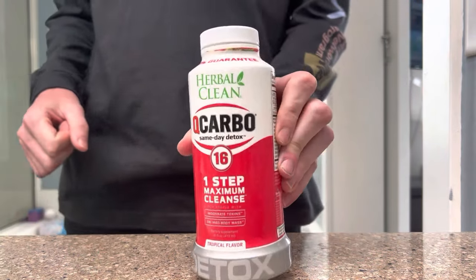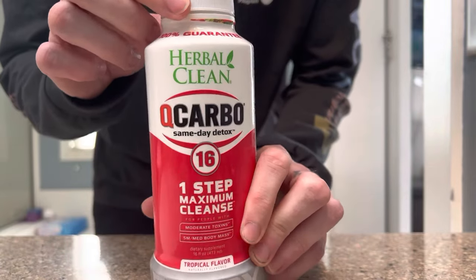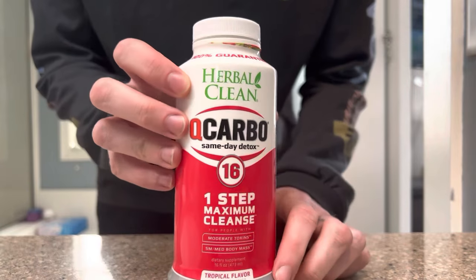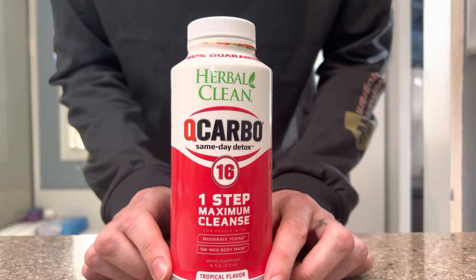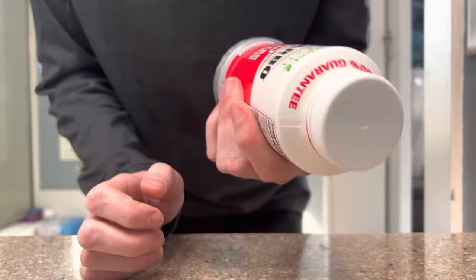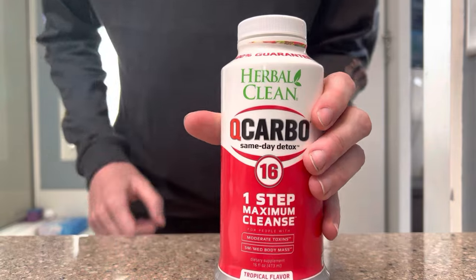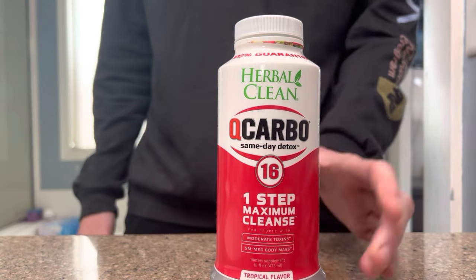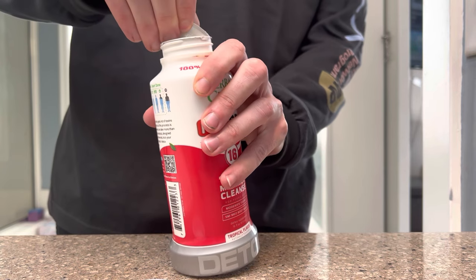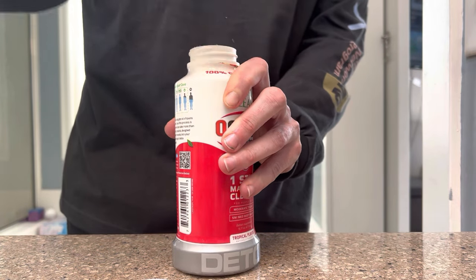This QCarbo 16 — I got it at GNC for like 40 bucks. They have a 32-ounce one if you have a bigger body mass. I'm only about 135 pounds so I went with the 16. I heard if you're over 160 you should go with the 32, and if you have a lot of body fat, probably go with the 32 as well.